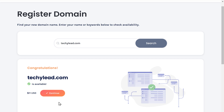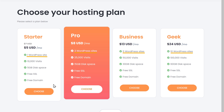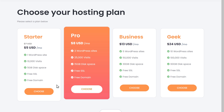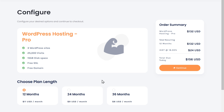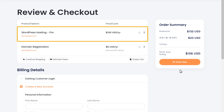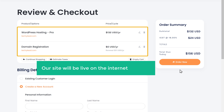Click continue. Now it will ask us to choose our hosting plan. Here you can see how many websites you can host on each plan, so based on the number of websites you want to build, you can choose a plan. As I want to build multiple websites, I'm going to choose this plan. Now here you can choose how long you want the hosting for — I'm going to choose 12 months — and click continue. Here you can see we're getting our domain name techylead.com for free, and our hosting. Both are valid for one year.